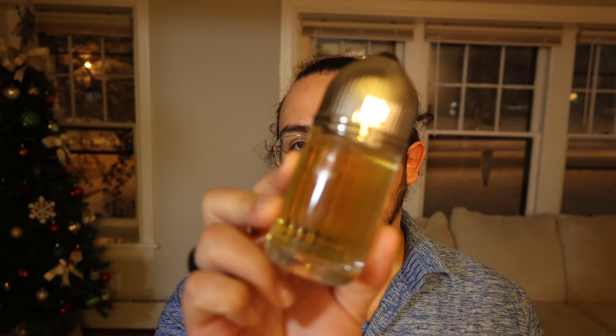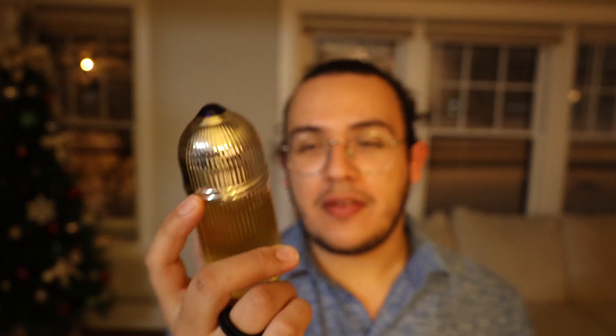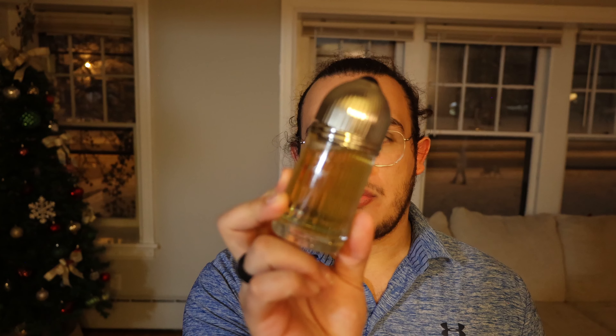Next one is going to be another very obvious one — it's going to be Prada L'Homme, not the Intense, just the normal. Really good. It's kind of redundant to have Dior Homme Intense and Prada L'Homme in my opinion, as the dry down is different but out of the two I'm not sure which I prefer. But if you're trying to be as diverse as possible, Prada L'Homme and Dior Homme Intense are just too similar compared to everything else I have in this video.